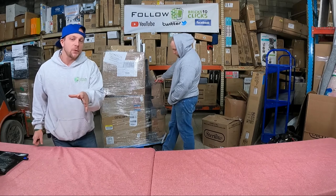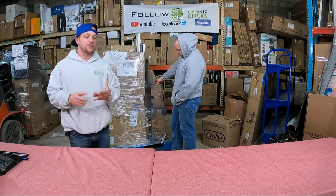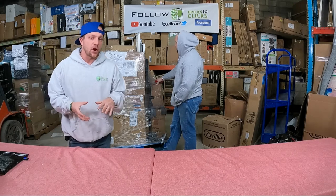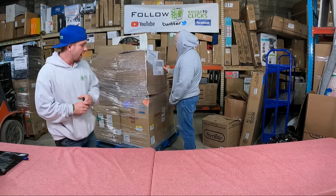Hey guys, Chuck Popovich along with Chris Clay from Bricks2Clicks, and we are back with the next unboxing from Target. If you've been watching, they've been really good pallets. Some issues with the quantities being off, nonetheless we will still end up being very profitable at the end of the day.